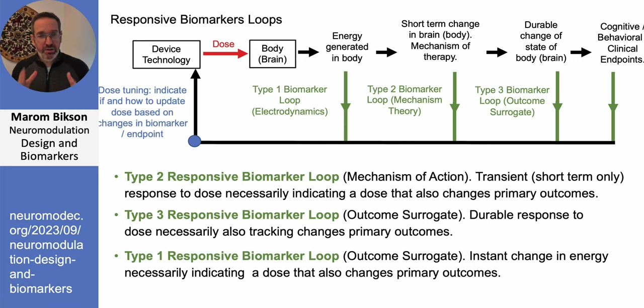A type 1 biomarker would be to measure the energy in the body directly — an instant-on, instant-off effect. We know that energy is part of the therapeutic cascade, and because it can be measured instantly and the dose adjusted to get energy to where we need it, it is another possible candidate. That said, type 2 biomarkers are what you'll see most of in neuromodulation, but for completeness I've defined all three types.